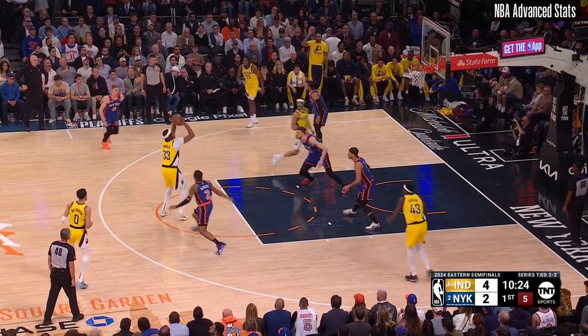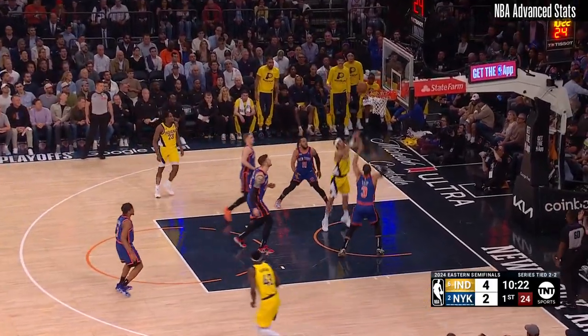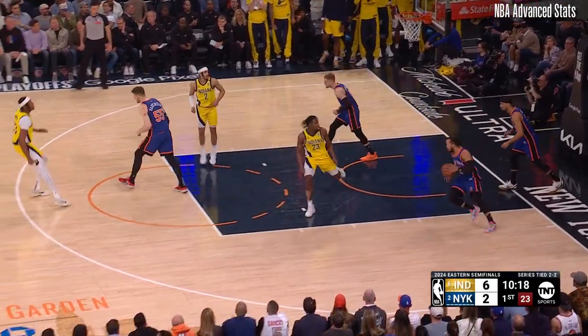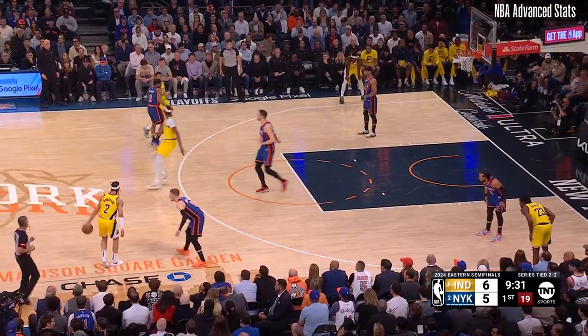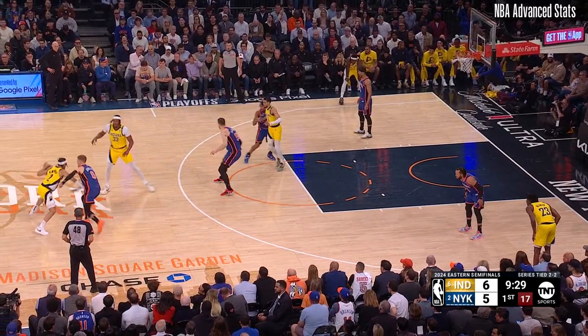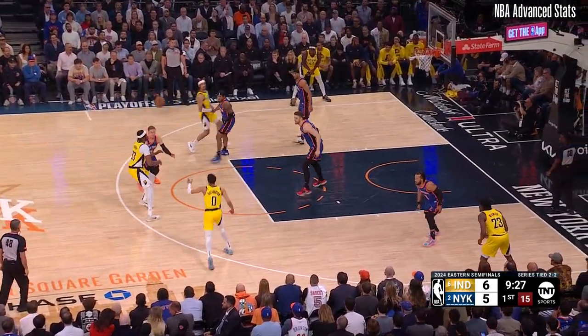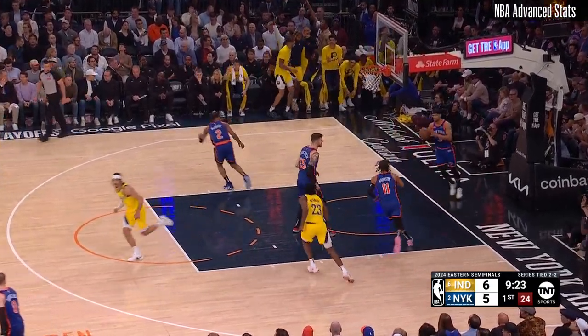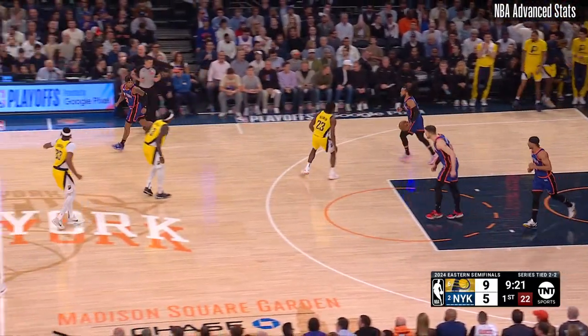The Knicks on the offensive glass in game four, beat them at their own game. Turner misses, Nembhard there with a putback — an offensive rebound and a score right away. This playoff series began with Mitchell Robinson suffering an ankle injury and OG Anunoby a hamstring injury in the first two games. And there's Halliburton getting loose for another three.